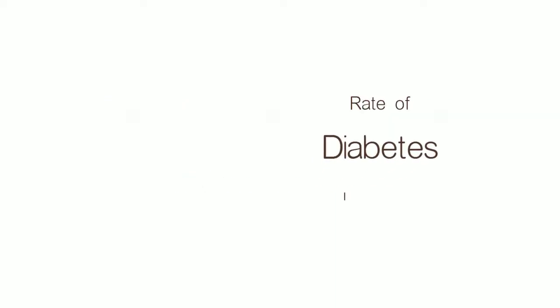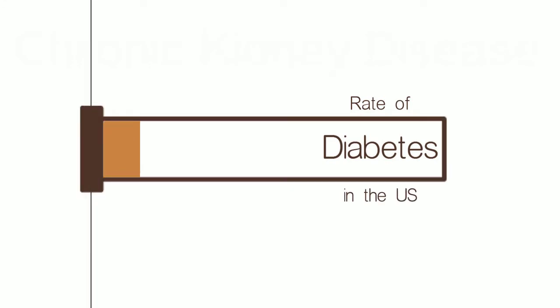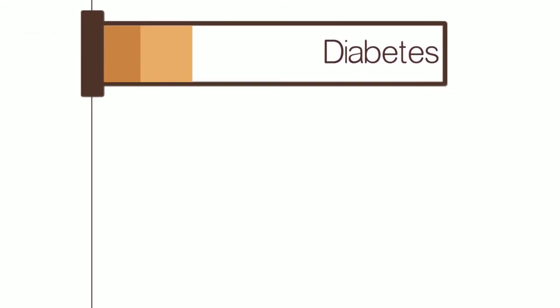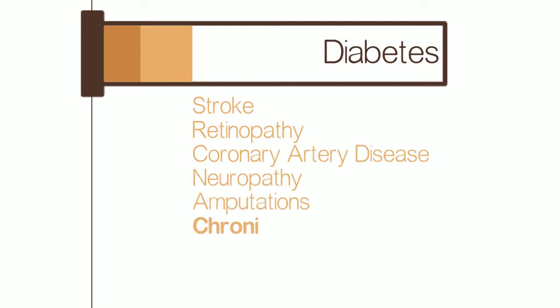The prevalence rate of diabetes in the United States population is approaching 10%, and for our seniors, over 25%. Diabetes causes great human suffering with its many complications such as stroke, retinopathy, coronary artery disease, neuropathy, amputations, and chronic kidney disease, or CKD.